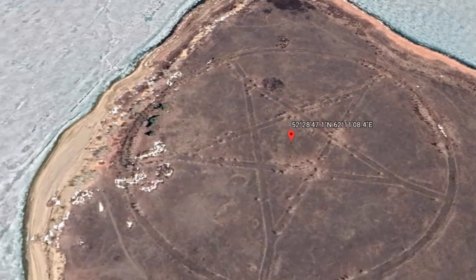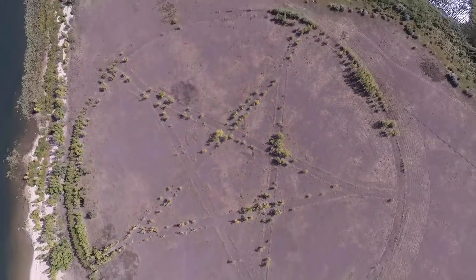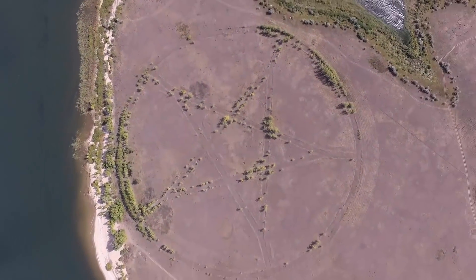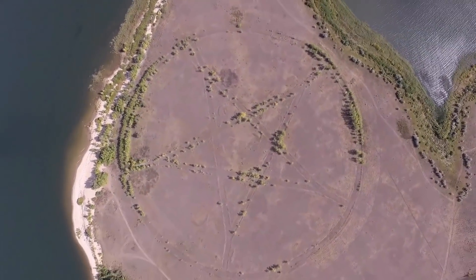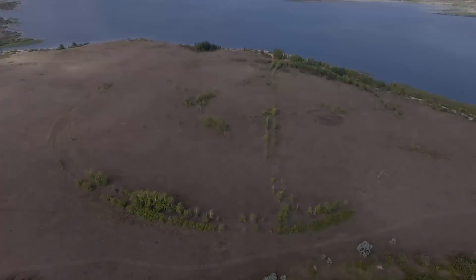However, Emma Usmanova, an archaeologist who has studied the ruins in the Lisakovsk region, believes she has cracked the puzzle. This particular star is a Soviet-era lakeside park marked by roadways that are now lined with trees, which make the star shape even more distinct in aerial photos.